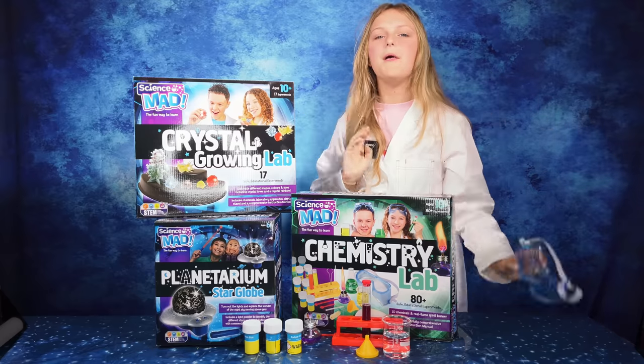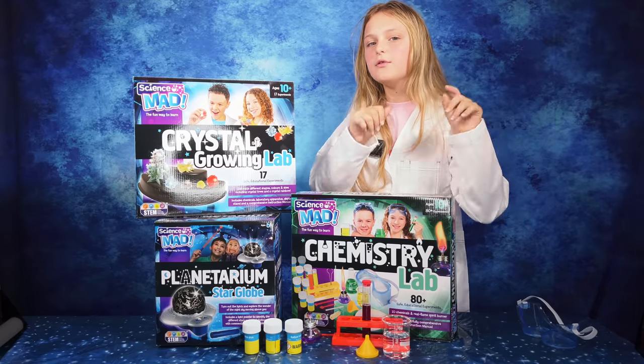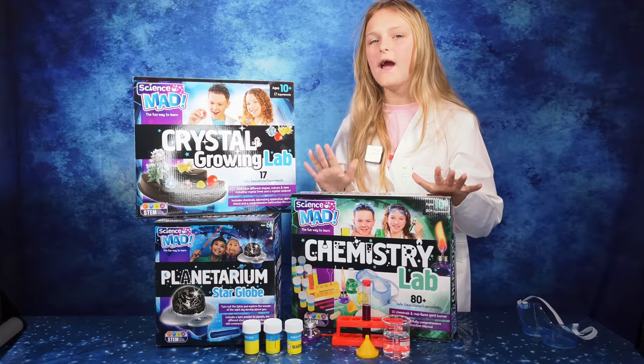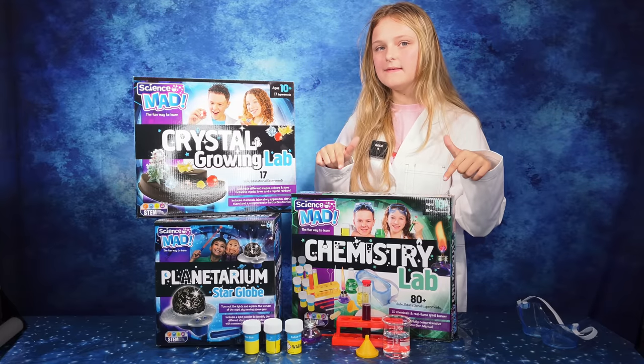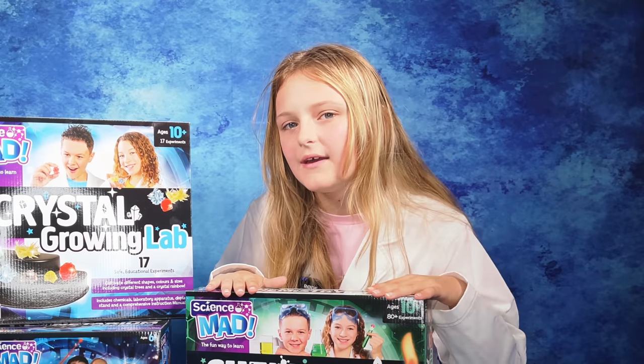Woo! Those experiments were so fun and Science Mad does loads of sets just like these. I cannot wait to do more experiments and grow some crystals. Thanks for watching guys, bye!